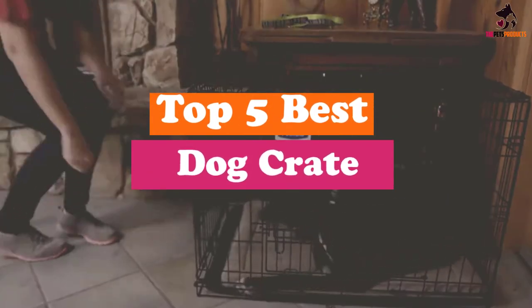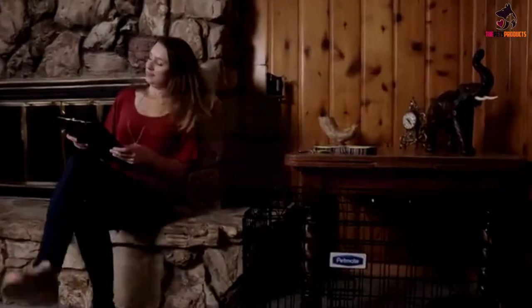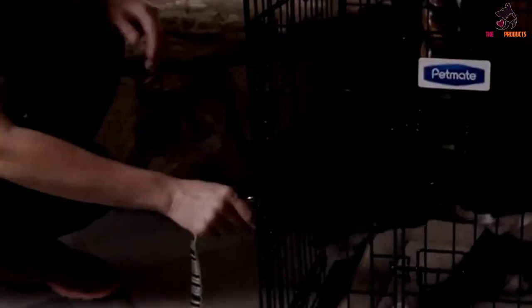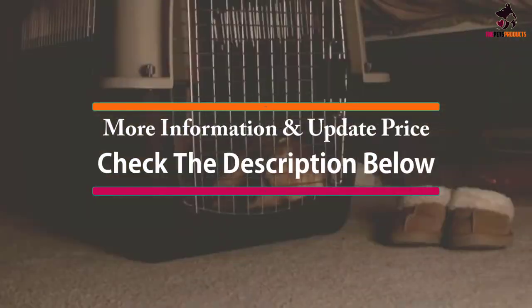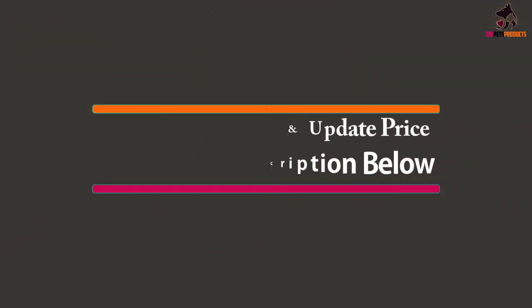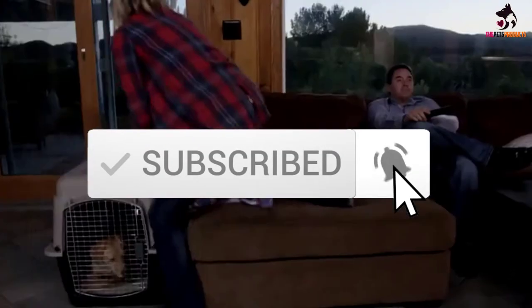Hey guys, in this video we're going to be checking out the top 5 best dog crates available on the market for their true quality. I made this list based on my personal opinion and hours of research, and have listed them based on popularity, quality, price, durability, user opinions, and more. If you want to see more information and the updated price, you can check out the description below, and make sure to subscribe for more reviews. Let's get started.